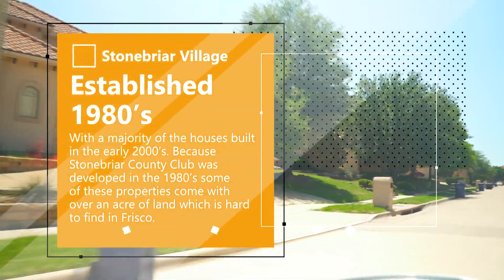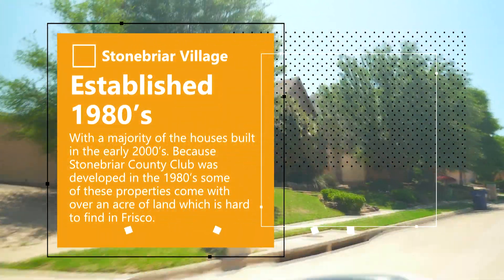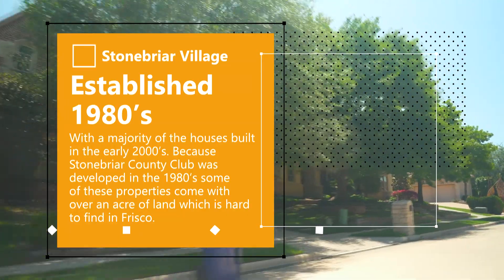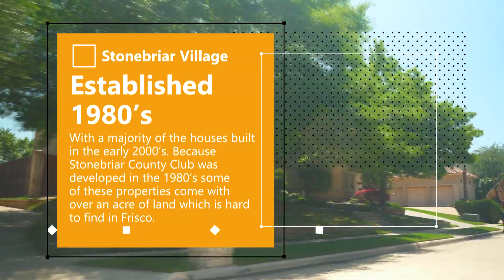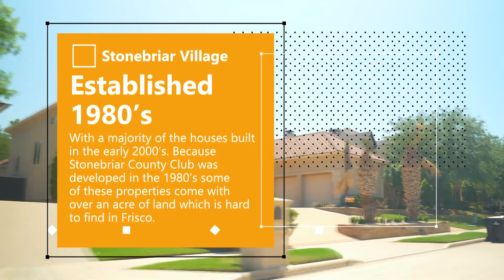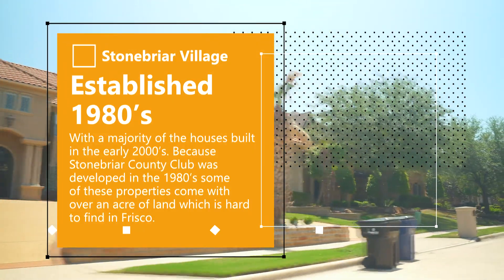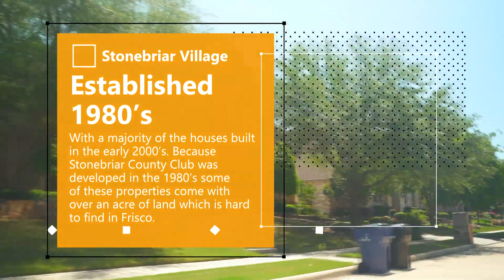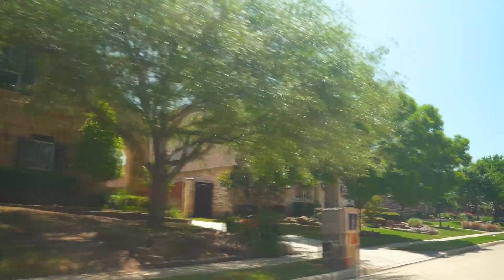Stonebriar Country Club was developed in the 1980s, with a majority of the homes being built in the early 2000s. Because it was developed in the 80s, some of the properties here are going to come with half an acre to up to an acre of land, which is really hard to find in the North Dallas area, especially here in Frisco.